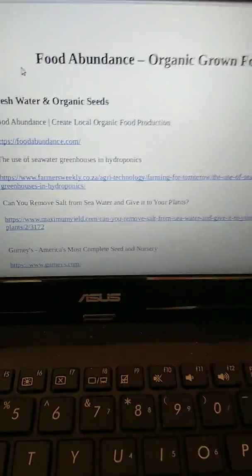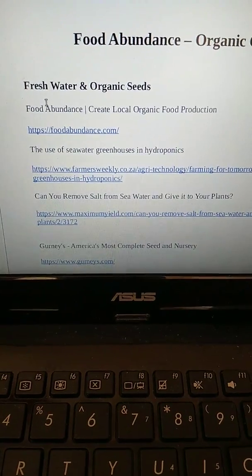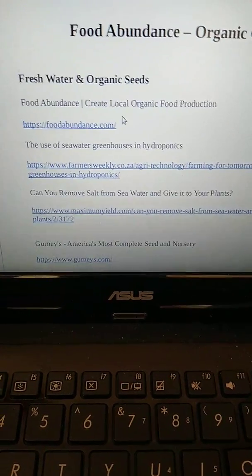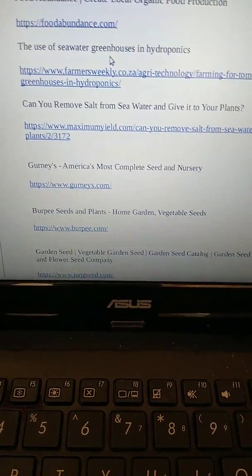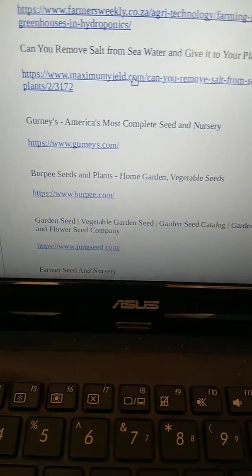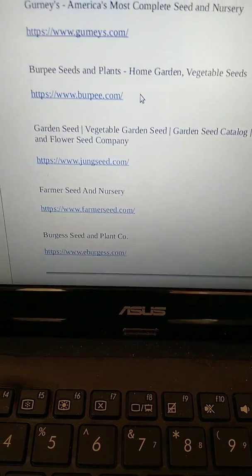This video is about food abundance of organic grown food, fresh water, and organic seeds. Food abundance means creating local organic food production using seawater greenhouses and hydroponics. You can remove salt from seawater and give it to your plants. Check out Gurney's complete seed nursery and Burpee's for seeds.